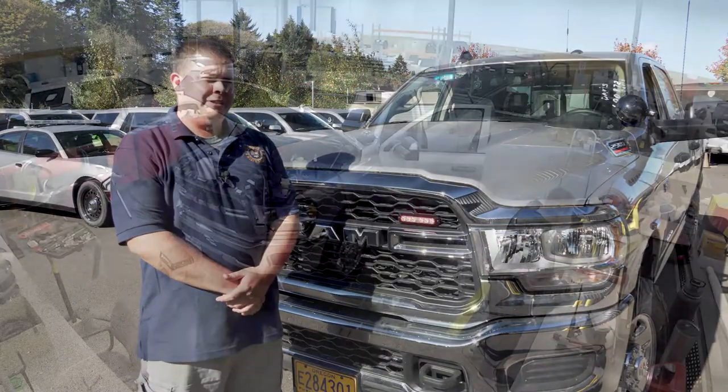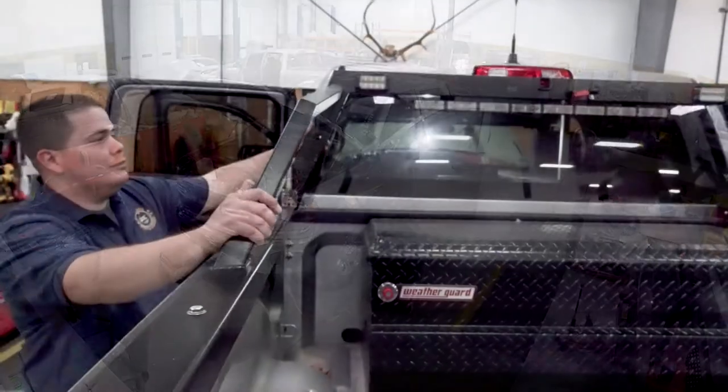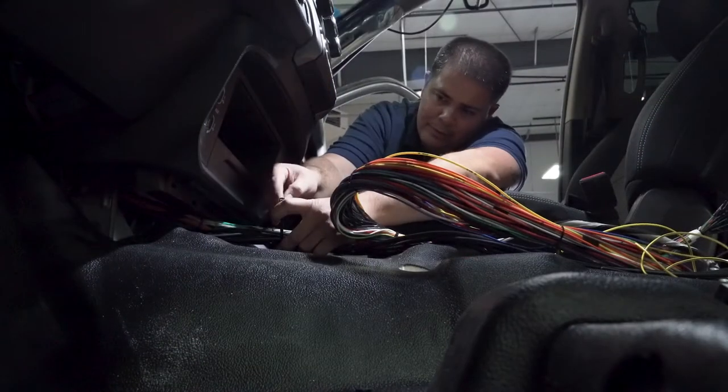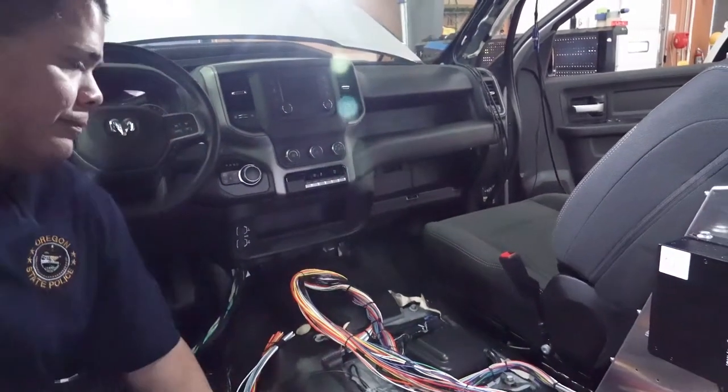At that point it comes towards me. I go ahead and finish wiring the L-rack. I run a lot of wires inside. I wire up the Harris radio, the cradle point, and the Koban video system.